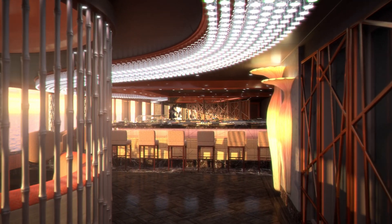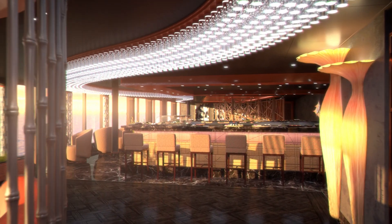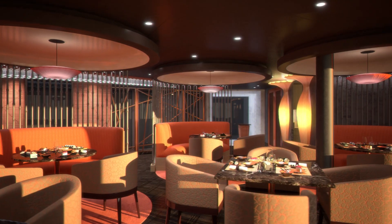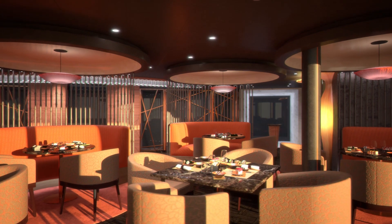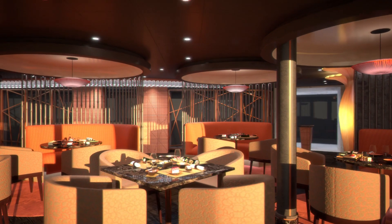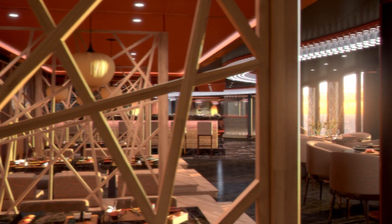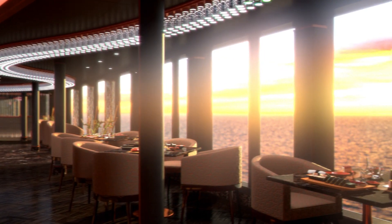Doesn't this beauty whet your appetite? Then feast your eyes on one of the many elegant dining venues on board. This one is the Asian Market Kitchen, designed with award-winning chef Roy Yamaguchi. It all makes for an unforgettable culinary experience.